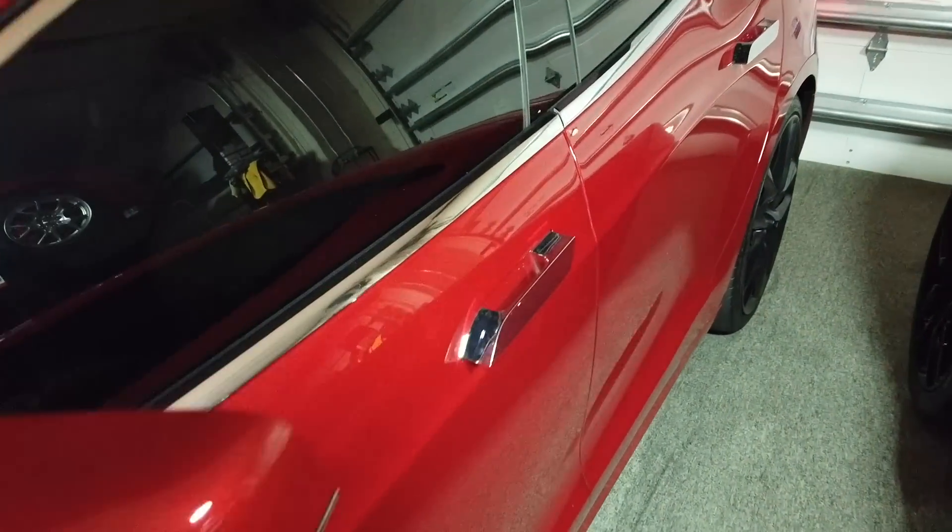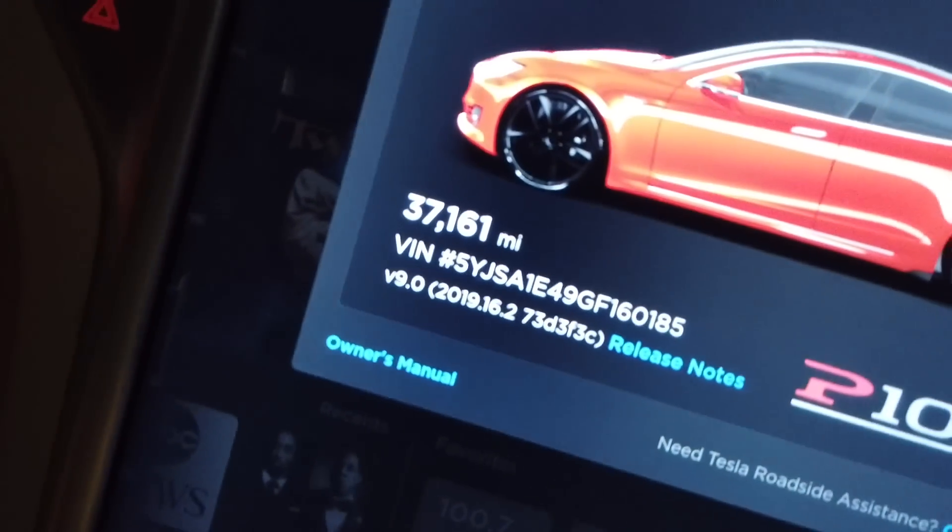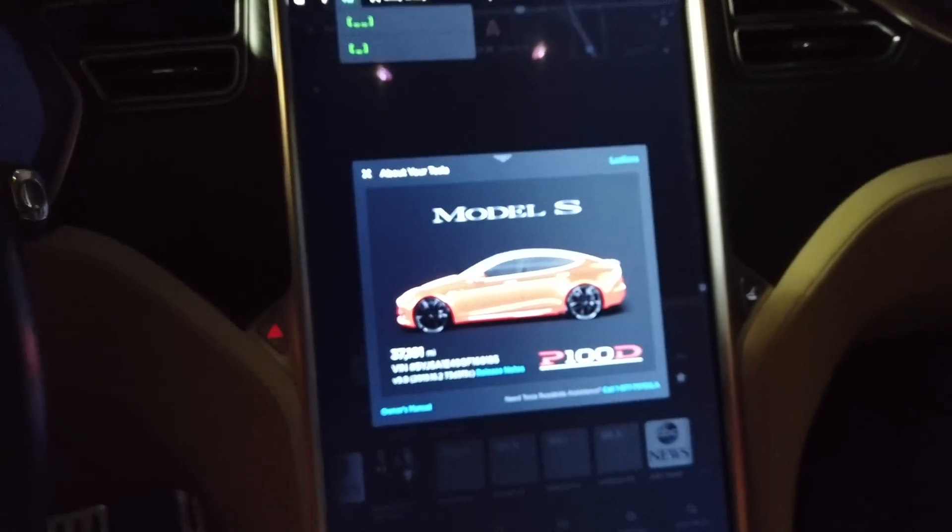This car I've had for 28 months and it's got 37,000 miles on it. 28 months and 37,000 miles — this is probably the most miles I've had in a car in a very long time. Typically I upgrade once a year or when something newer or faster comes out, but literally Tesla hasn't done anything in 28 months.